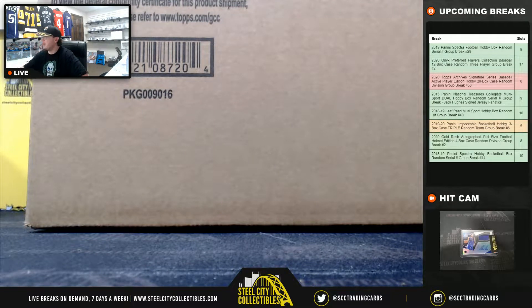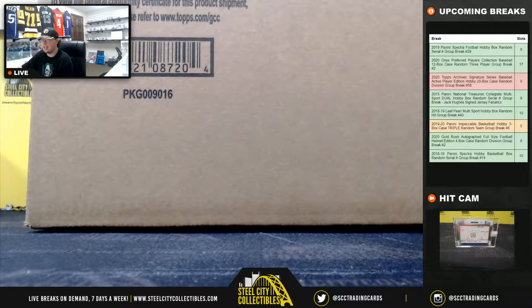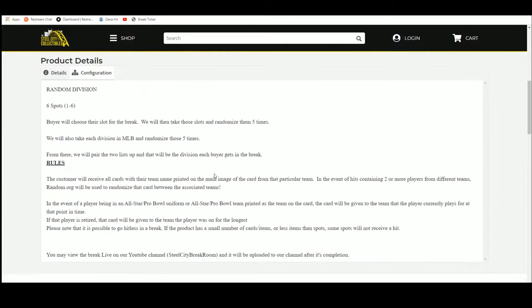Alright everybody, our next break is our 2020 Topps Archive Signature Series Baseball Active Player Edition 20 Box Case Random Division Break, Number 58. There are six spots in this break — buyers chose their spot — and we're going to randomize those spots five times. We're going to randomize the divisions of Major League Baseball five times and pair the list up so that every buyer gets a division in the break.